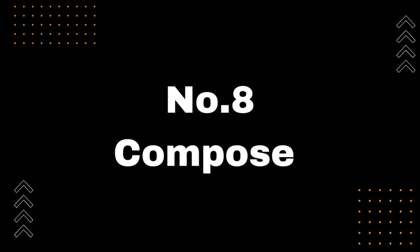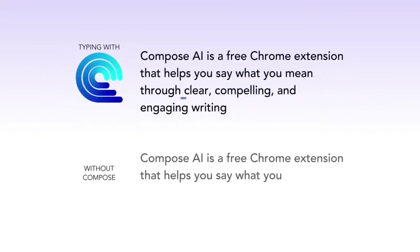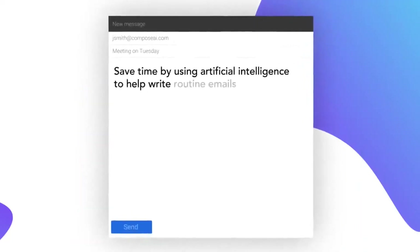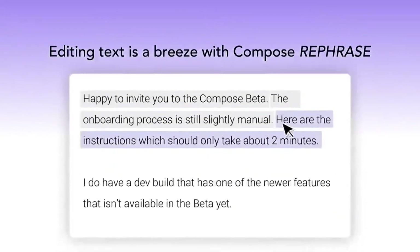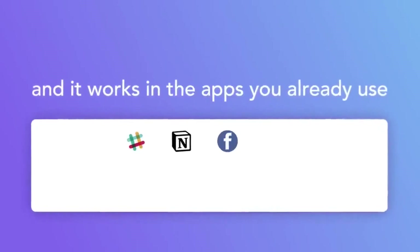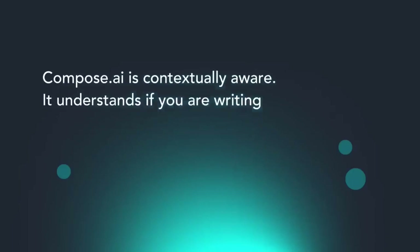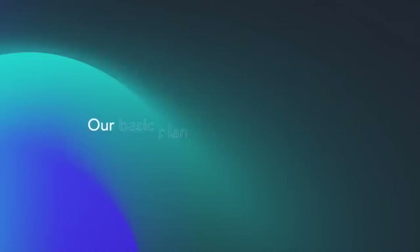Number 8: Compose. Introducing Compose, the free Chrome extension that helps you automate your writing and overcome writer's block. With Compose, you can effortlessly generate ideas, autocomplete sentences, and even compose emails and replies. Say goodbye to the frustration of staring at a blank screen and hello to a more productive writing experience. And the best part? Compose is free. Get started today at https://compose.ai — link also available in the video description below. Don't forget to subscribe to our channel for more helpful tips and tools.